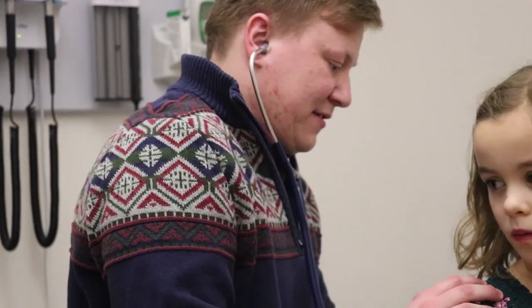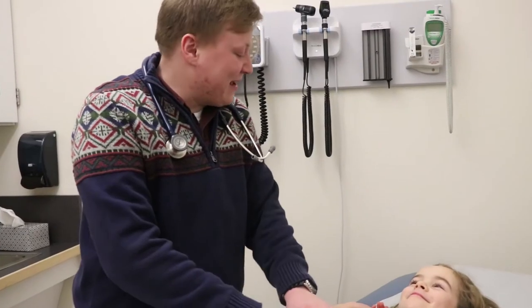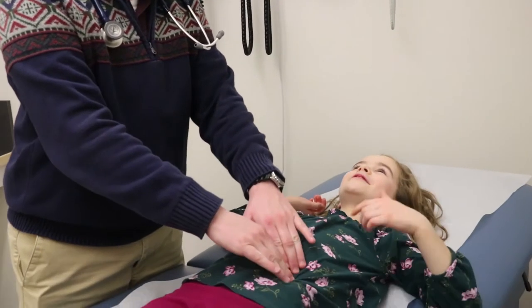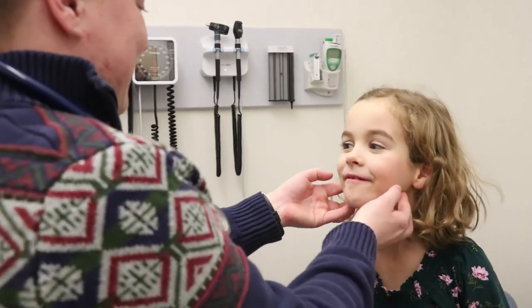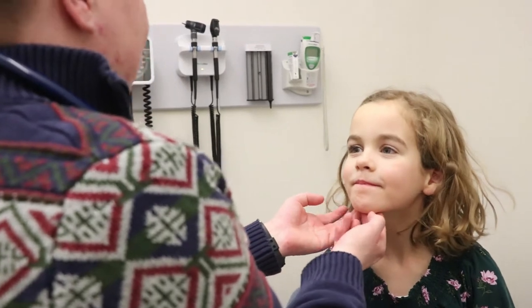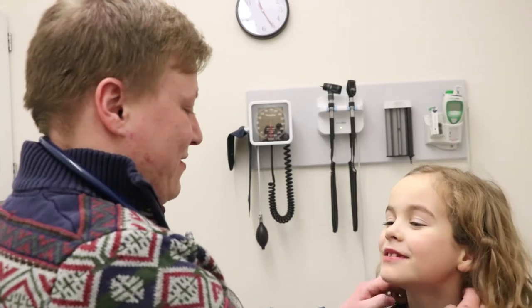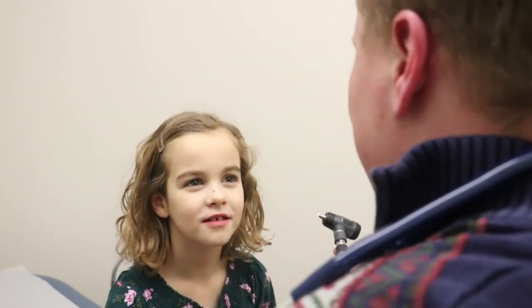I was very interested in medicine, and it came down to between medical school and PA school. After a lot of thought, I decided that being a physician assistant better suited my lifestyle, because I like to be involved in a ton of different things. I like to be really hands-on, and it just gives you a lot of freedom and flexibility between what field you're working in and also how your schedule is set up.